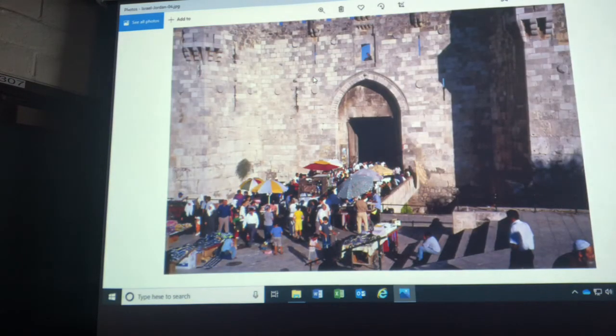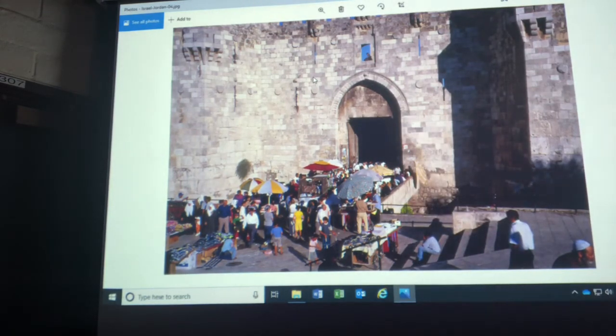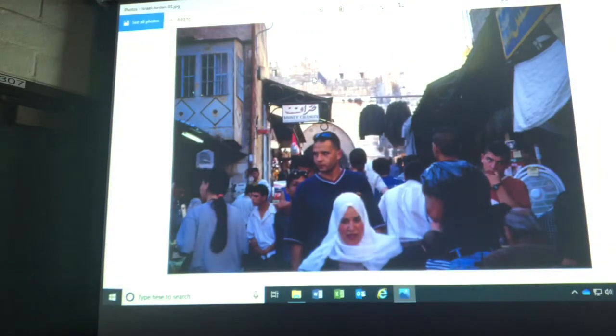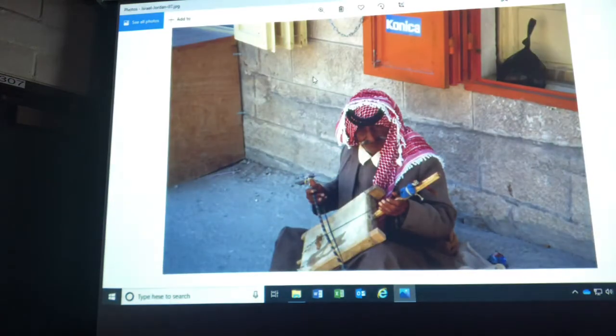We're going into the old city, which has four quarters. We go in through what's called the Damascus Gate — in the old days, the road out of this gate would take you to Damascus, Syria. Notice the Israeli soldier up high there, keeping track of everything. In the Muslim Quarter there's a lot of energy and a lot of people. These roads were not built for automobiles. Jerusalem is built in historical layers that date back a long, long time. This is probably an Arab gentleman with an instrument called a Robaba, wearing a keffiyeh on his head.